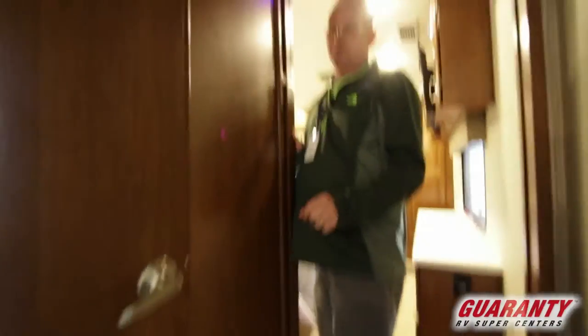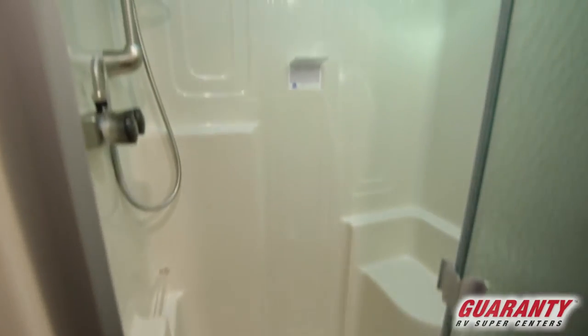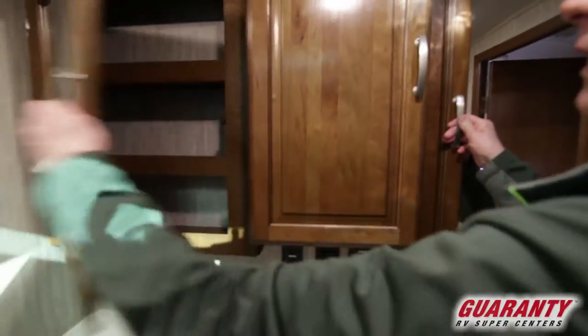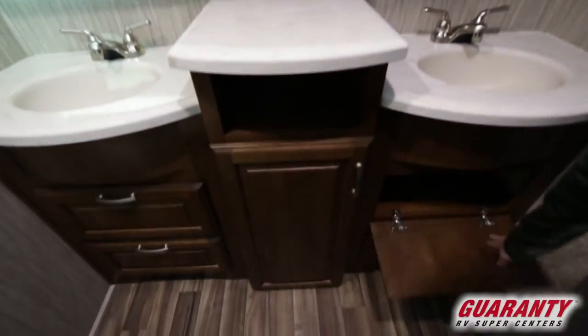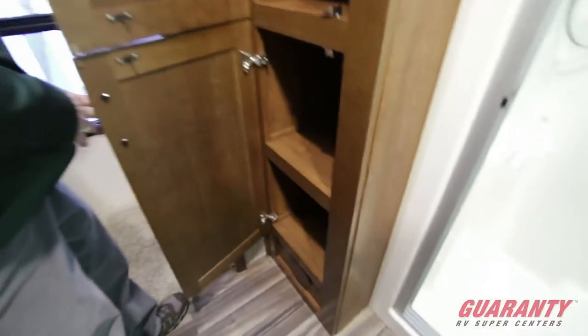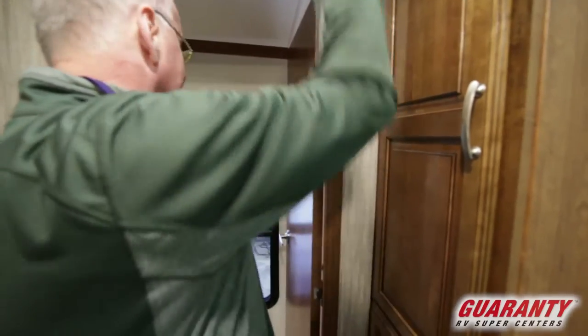We're going to go into the restroom here. Huge bathroom — it's got a nice size shower with a seat inside it. Double sinks, huge vanity, medicine cabinet, lots of storage, self-closing drawers, and another linen closet. Of course, it has a porcelain toilet. Skylight, and another fantastic fan.